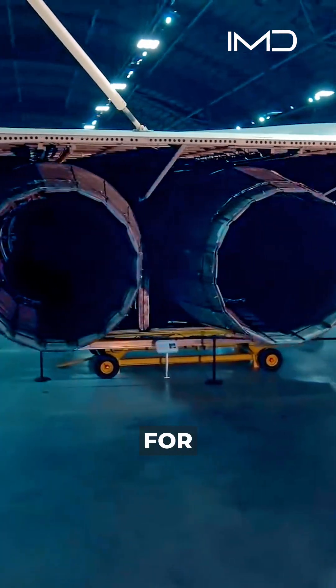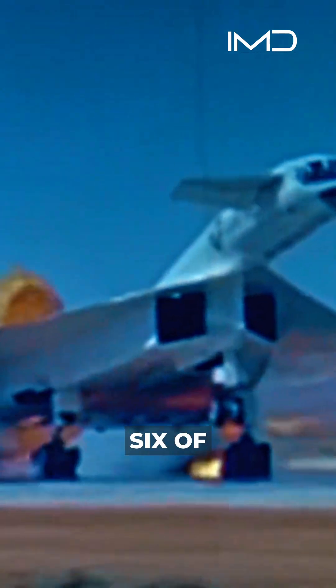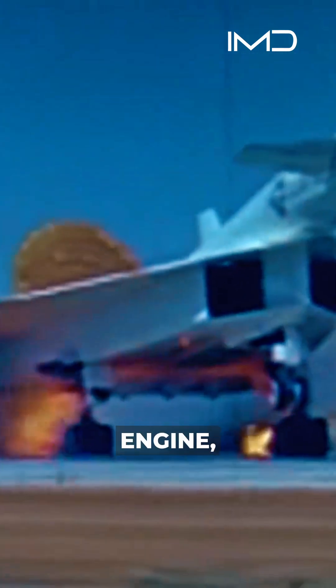But putting six of them together — the same engine — gives this airplane its tremendous speed.